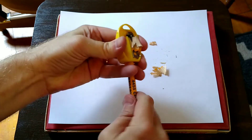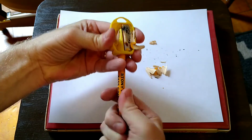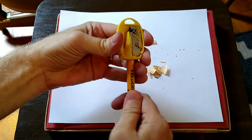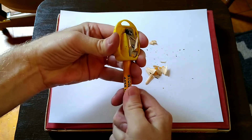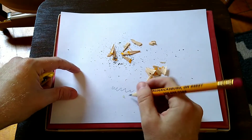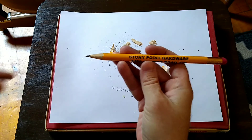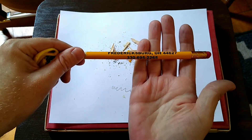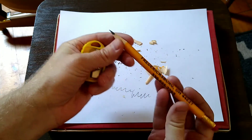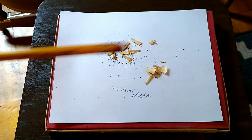Whatever wood this pencil is made of is not the best — I think I'm about to break something. That lead sounds like it may have broken. Not bad though. Stony Point Hardware, Fredericksburg, Ohio — not the greatest wood in the world, but kind of a cool little fat advertising pencil.